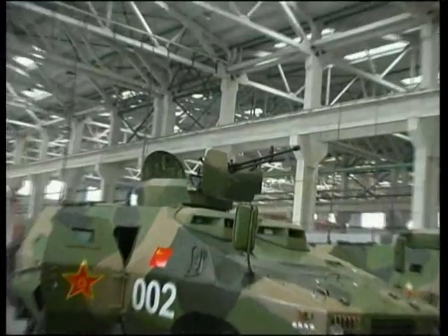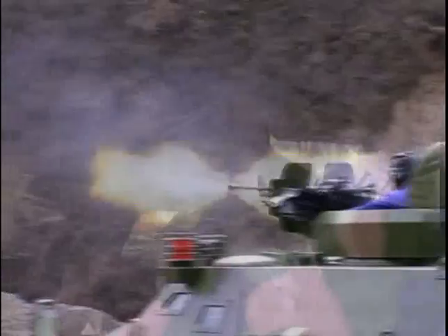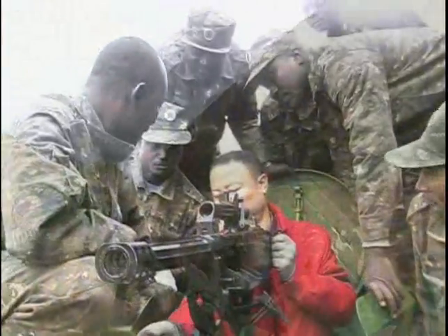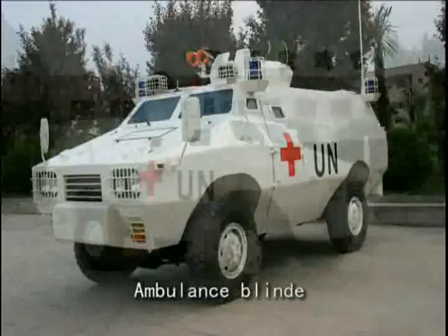ZFB05 and ZFB05A wheeled armored vehicles are equipped with a 12.7mm machine gun. They can also be fitted with a 23mm cannon or a 35mm grenade launcher.